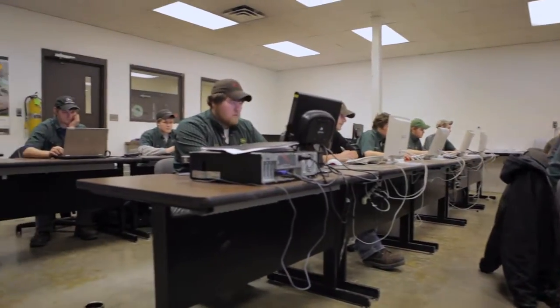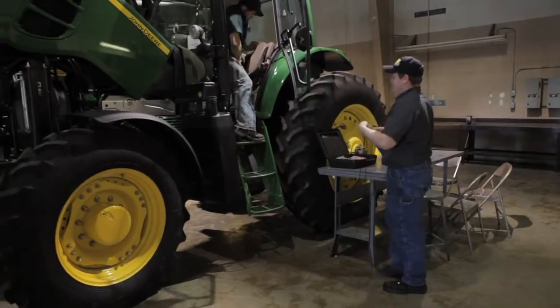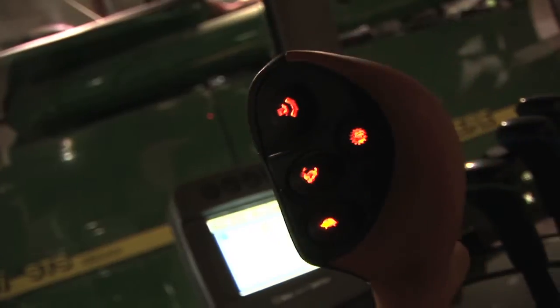Once they've experienced some of the classroom, then we feel that they're ready for some on-the-job training. Most of the stuff I've learned from this program has just helped me so much in the future, just to take it with me and apply it.